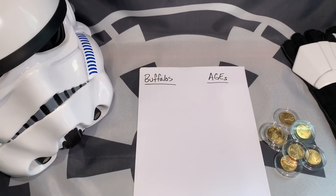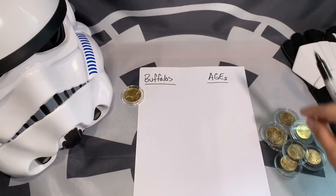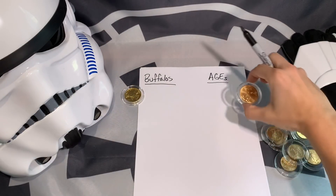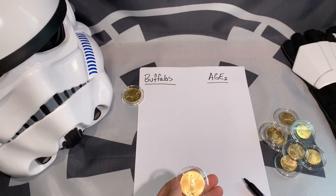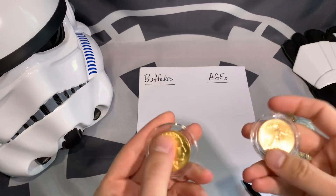In today's video I'm talking about why I'm buying gold buffaloes whenever I can. There's a bunch of reasons and I'm going to share those with you right now. While I'm filming this for visual purposes, I'll put the gold buffalo up there and the gold eagle on the upper right-hand side — in fact I'll put these side by side so you can see them.